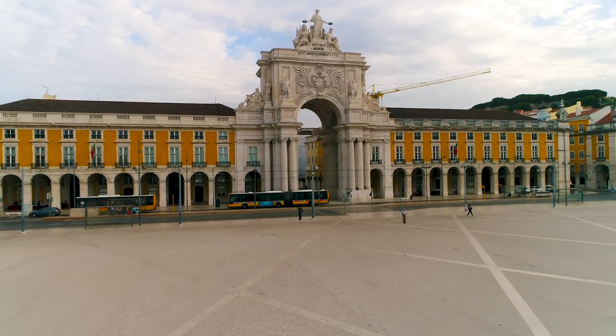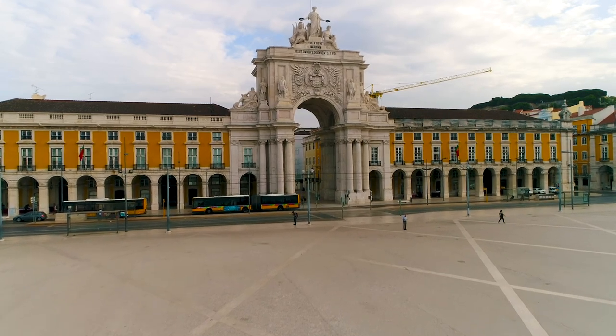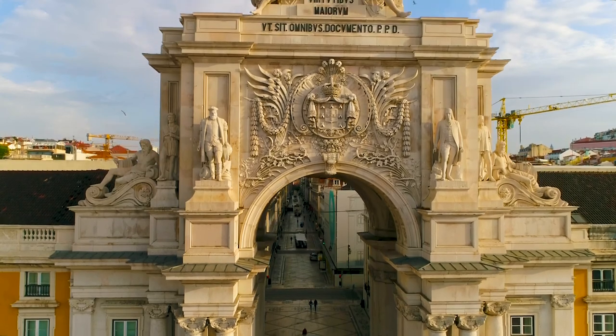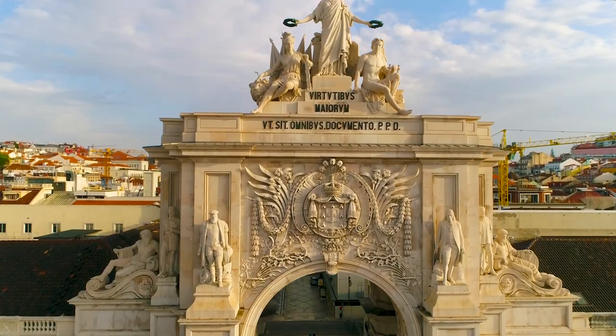In the old days, commercial ships would dock here and unload their goods that the Portuguese took during their voyages, like gold, silver, spices, cocoa, and coffee. The Rua Augusta Arch is the symbol of the capital's recovery from the earthquake, and it is the door to Lisbon and to the main pedestrian street in the city.